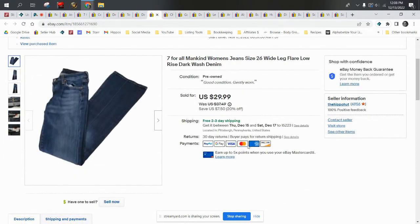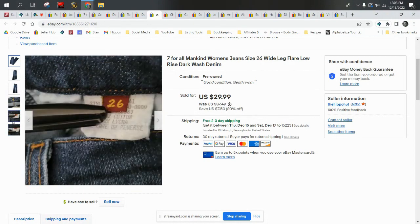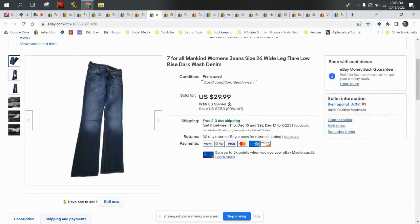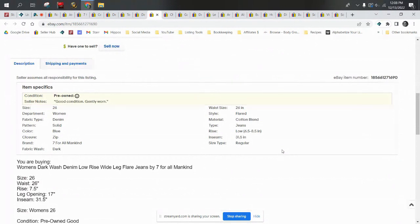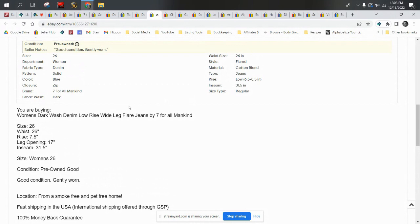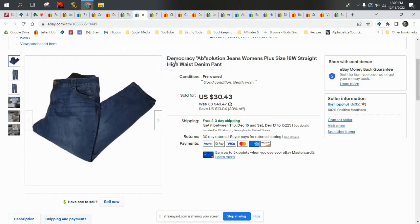Seven For All Mankind — these are wide leg flare low rise jeans, and they weren't kind enough to put that anywhere on the tags. I had to figure that out myself by doing the measurements. If you're not familiar with how to tell those things from measurements, my jeans guide does go over all of that. If you haven't bought it yet, hold off because the new guide is coming out for 2023 the first week of January. I'm adding a chapter about Levi's and some other goodies — it'll be all brand new and updated.